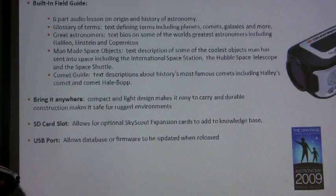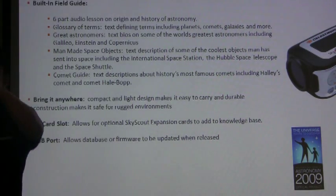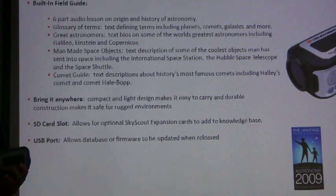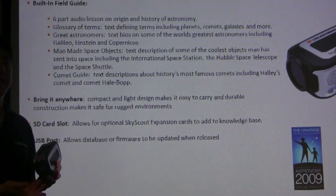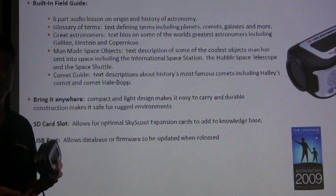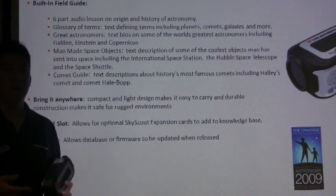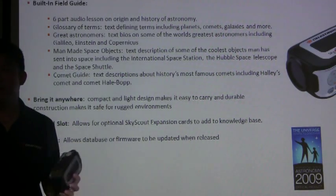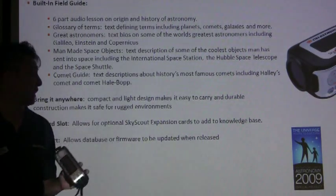There's an SD card slot right here in the front, which allows you to increase your knowledge base. We've released two SD cards, one of which focuses on learning about stars. It enhances your audio descriptions and gives you more interactive text descriptions. If you want to learn why a star is a certain color or what happens to stars once they explode near the end of their life, these extra cards will increase the knowledge base of the Skyscout.